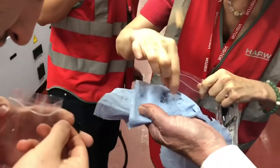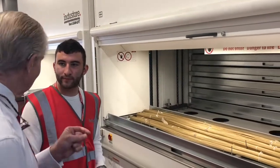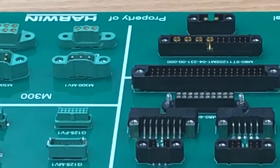The factory is really clean and extremely safe and tidy. Damon has built the business over a period of about 40 years and is vertically integrated. This means he buys raw materials such as these metal rods and then turns them into the final product.